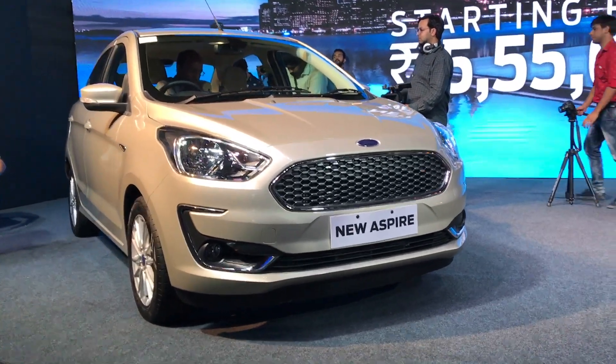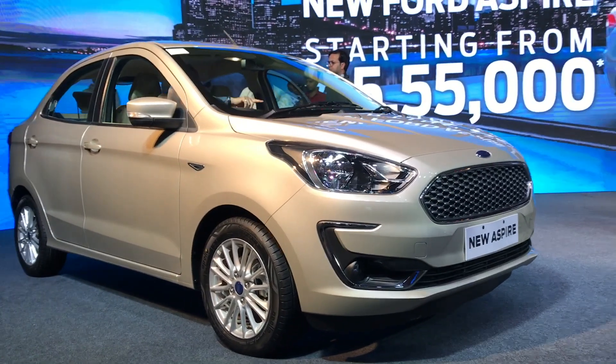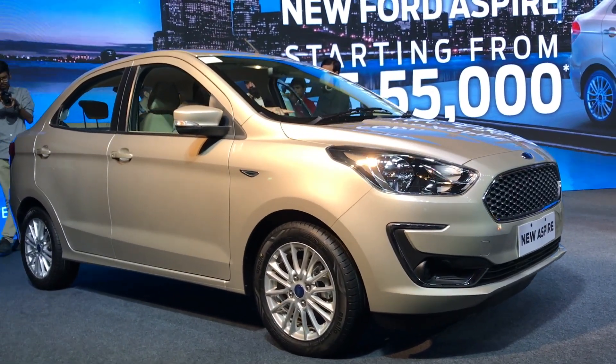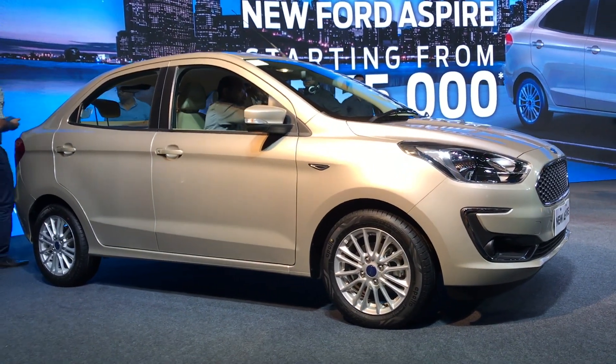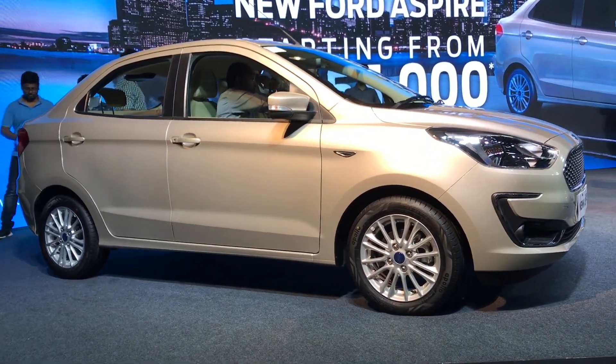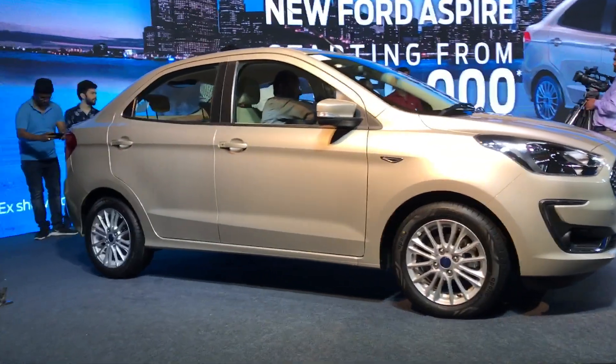Hey guys, I'm Rohit from Carblog India and this is the new Ford Aspire that has been launched today in India starting at a price of 5,50,000 rupees for the base petrol variant. All the price list and detail specifications are provided in the link in the description below this video.